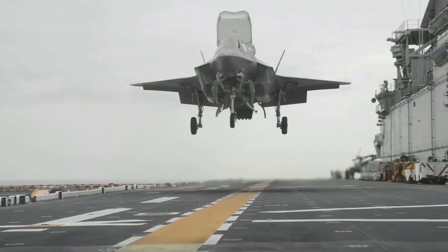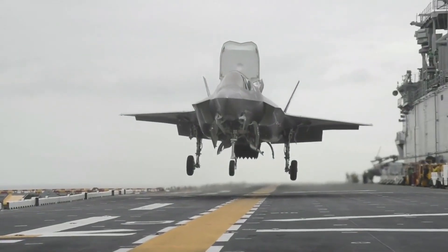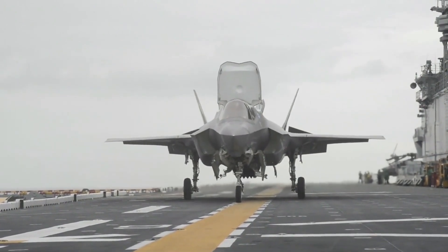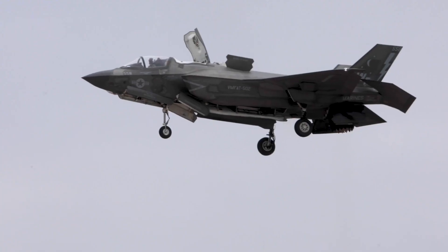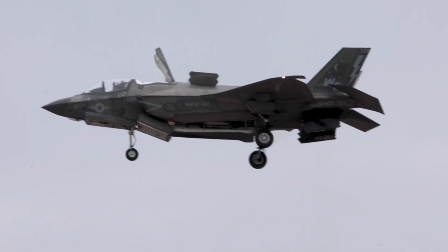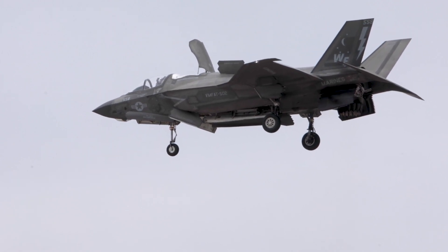Global deployment: The F-35B's adaptability to a variety of takeoff and landing scenarios makes it a valuable asset for global deployment. Its ability to operate from locations with limited infrastructure extends the reach of military air power, enhancing strategic flexibility.